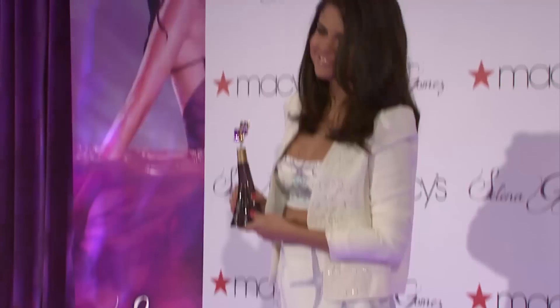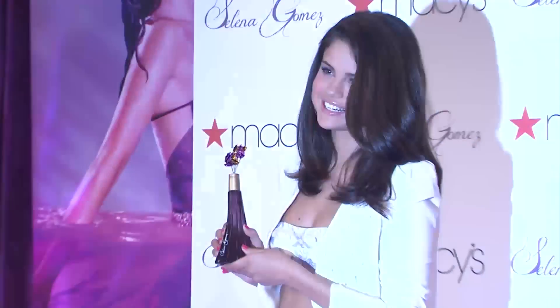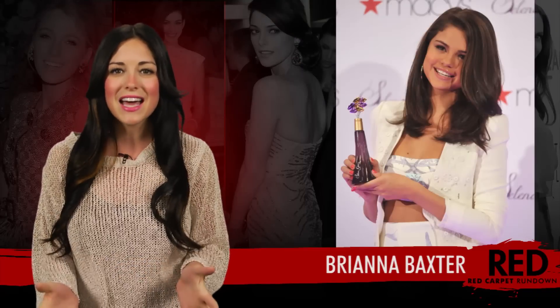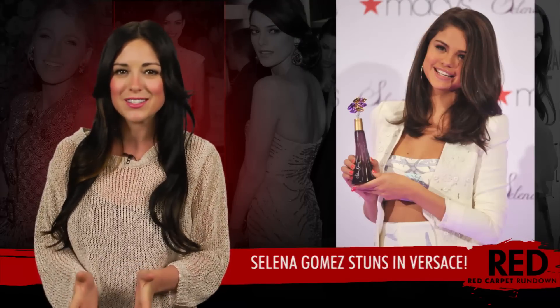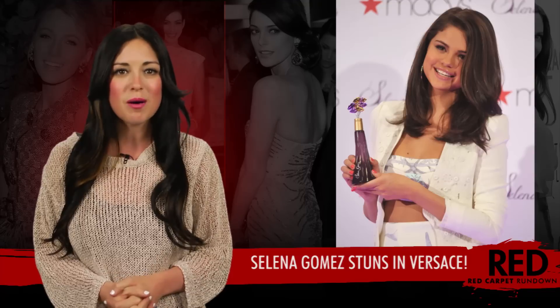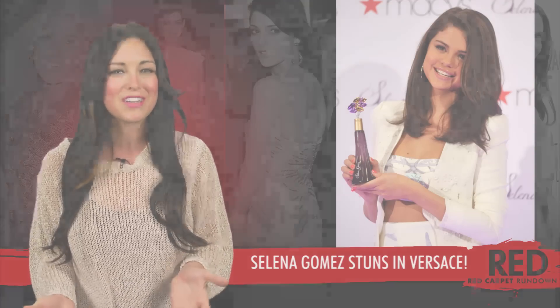Selena Gomez steps out at Macy's Herald Square in New York City to promote her brand new fragrance in a super nautical ensemble. For the past few months, Selena has enlisted the help of her fans to create the final scent for her fragrance, and her big release ensemble is worthy of all the hard work.